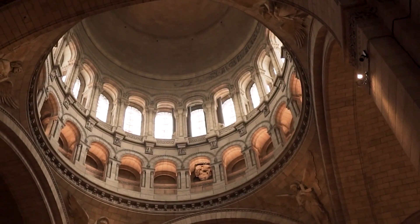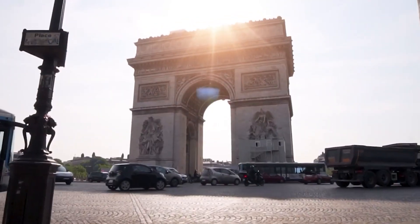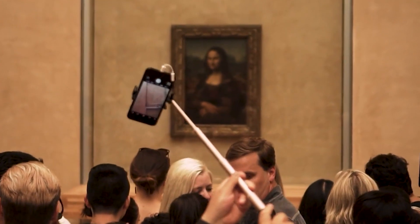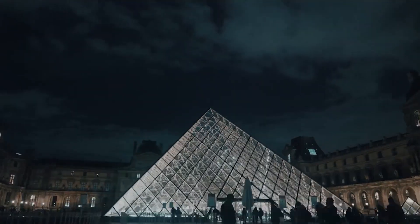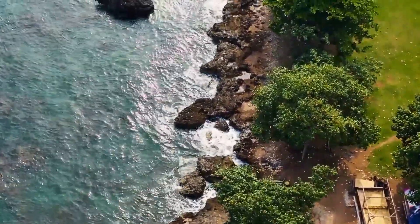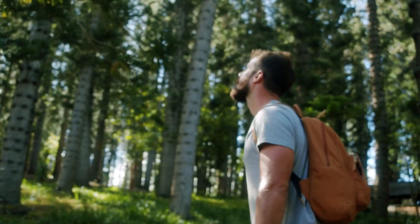Welcome to Destination Anywhere — the best destination for seekers of adventure and trailblazers, for creators and dreamers, for the courageous and the spontaneous romantics. Step into the world of travel insight and destination inspiration. Live an unforgettable journey, go everywhere.